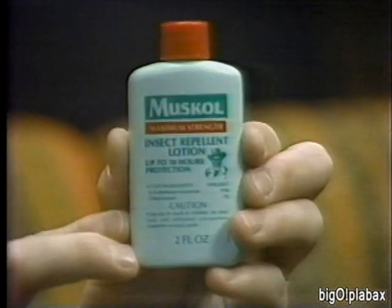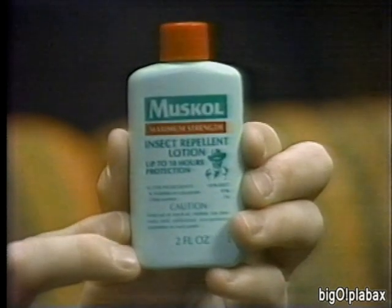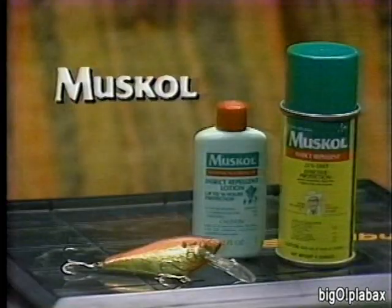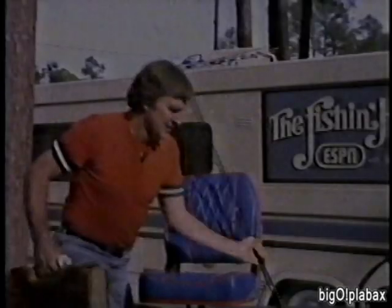This little green bottle has quite a reputation — something so good, folks were practically smuggling it in from Canada just a few years ago. It's Muskol insect repellent, the original Canadian formula that stops them all: mosquitoes, chiggers, ticks, and biting flies for up to 10 hours. It works because it's 100% DEET — the strongest repellent you can get. Muskol — a reputation that puts it in a class by itself. No bugs, no bites.